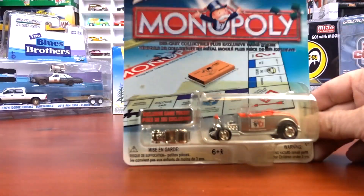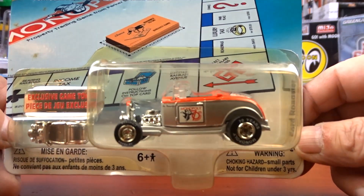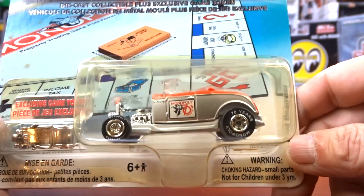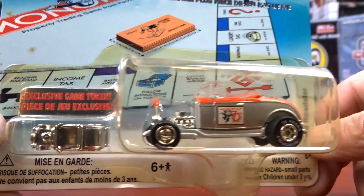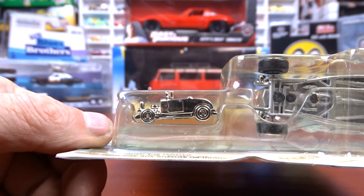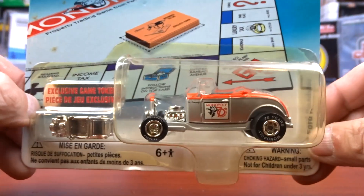Then I got another one — a 1932 Ford Roadster, also Monopoly. That thing is sweet. Again the blister's turning yellow but I'm okay with it — that is a nice car. Johnny Lightning does some nice stuff, and of course it comes with the game piece. I wish I played Monopoly because I'd be using these little things, but I don't have time for games.